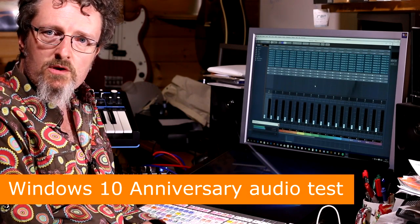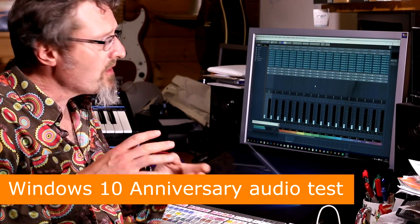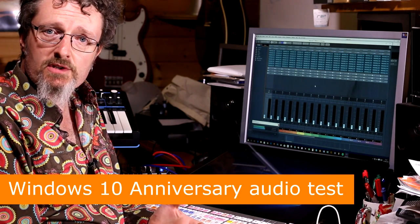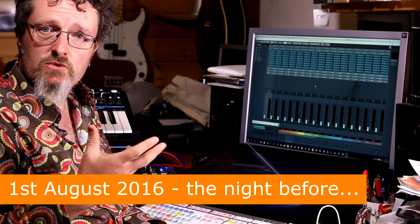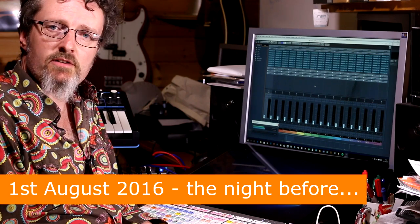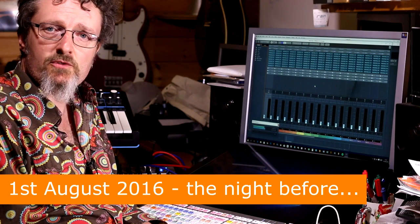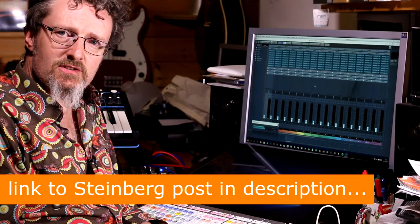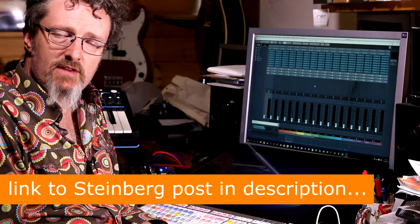Hello, I'm Robin Vincent and welcome to this Windows Anniversary experiment. Steinberg recently posted on their website that after you've installed the anniversary update, their testing has shown that you may find a 5-10% drop in performance. That's very interesting and also quite devastating.